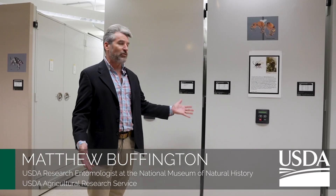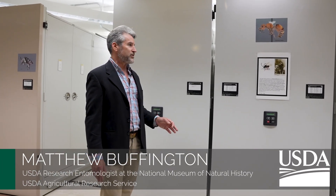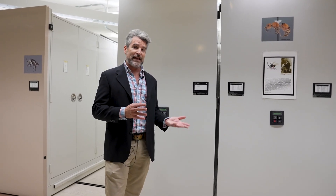I'd like to welcome you now to one floor of the National Insect Collection. This is where we keep the order Hymenoptera, which are the ants, bees, wasps, and sawflies, and it happens to be also where we keep our hornets.